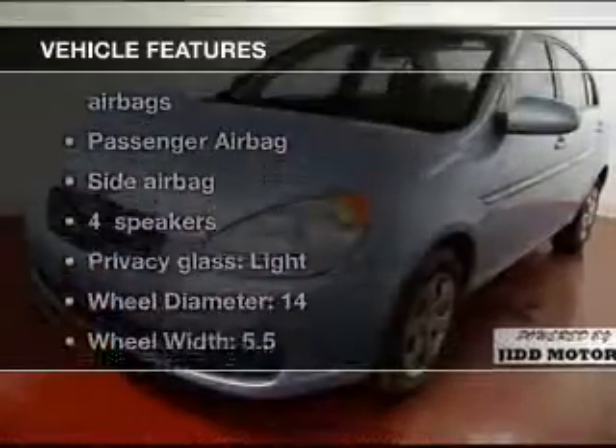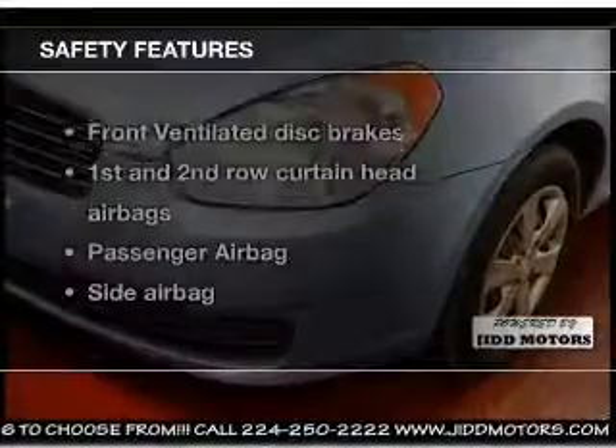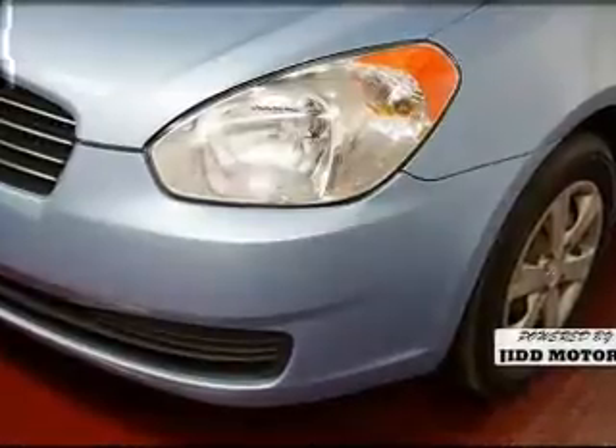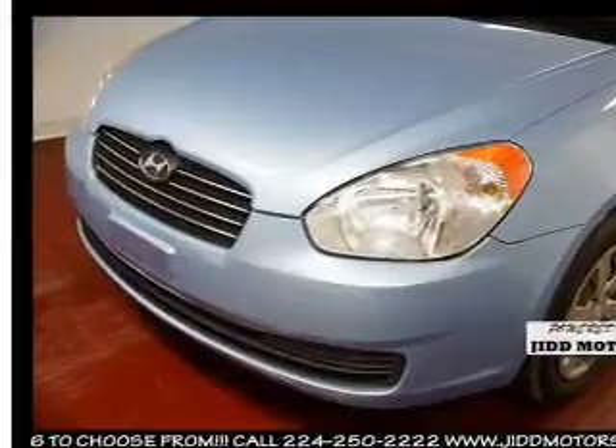Enjoy these notable features that are included in this vehicle: power steering, air conditioning. And for your peace of mind, the following safety equipment is included: front ventilated disc brakes, curtain head airbags, passenger airbag, side airbag, low tire pressure warning, and independent suspension.